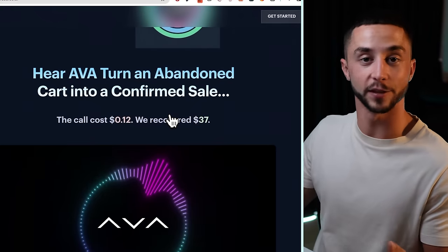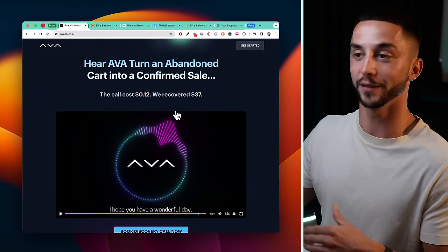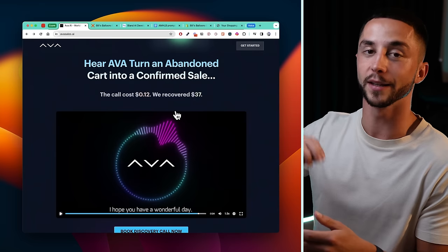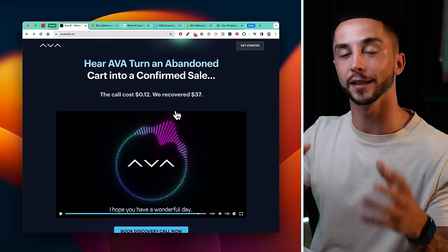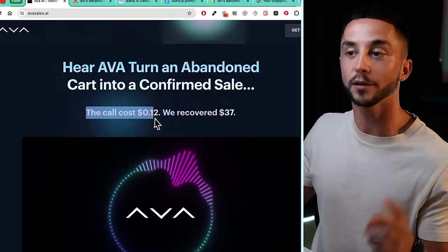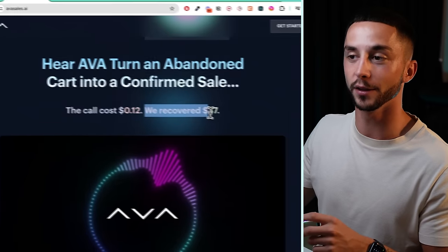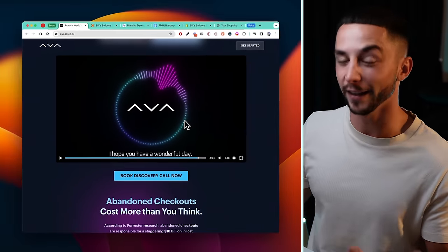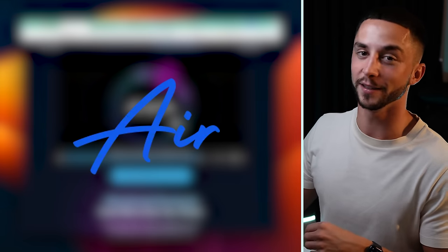And so there's the system. It's a fairly simple sales script — it's going to ask them how they're doing, if there's any reason that they abandoned the checkout, and then it's going to push for sending them an SMS containing a discount code and a link to recover their checkout. Here you can see that the call cost was $0.12 and they recovered $0.37 just from this example. So I saw this and I thought, that sounds a lot like Air AI and it sounds like we could do this pretty easily with the right tools.